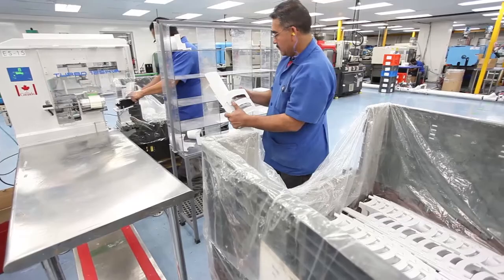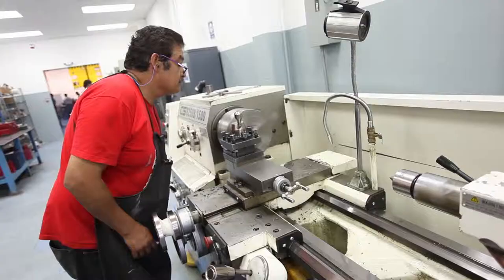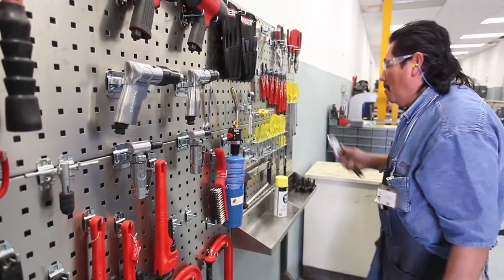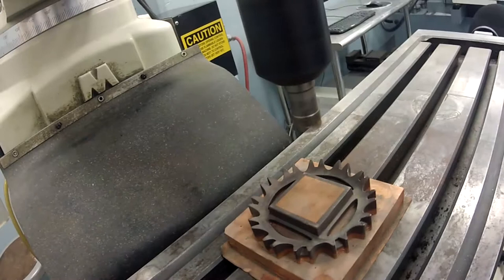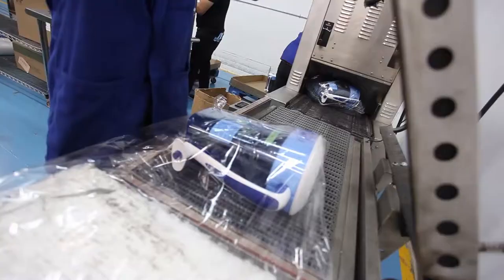At IMP, we can provide turnkey solutions to produce practically any plastics injection molding and device manufacturing challenge. Our job is to manage the details and complexities of the components and assembly process so you can focus on selling your product and service only. We can manage all aspects of the manufacturing process from material procurement to injection molding, assembly, packaging and shipping.